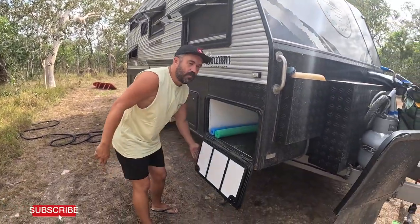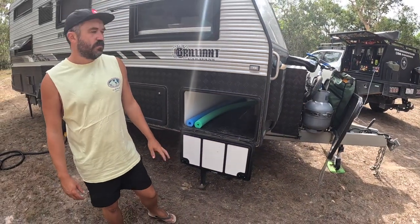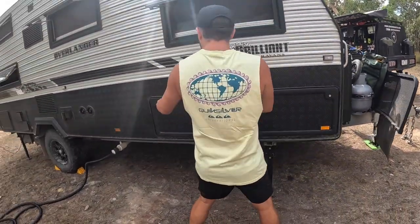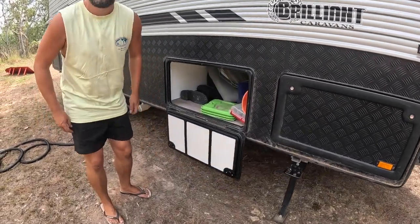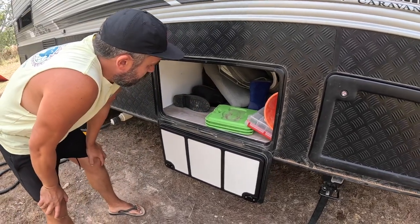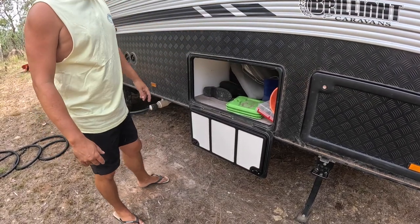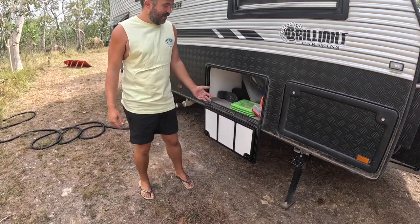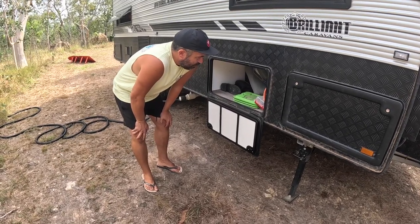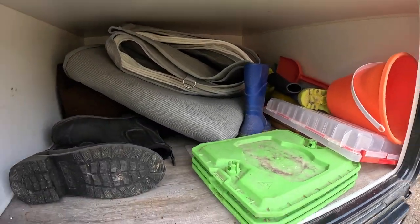Up the front on the other side of the barbecue, we shove the table in there and Eva's surfboard — that's all that lives in there basically, plus the trailer mate jack when we store it while moving. There's also a second tunnel boot that's under-bed storage — but it's not really a tunnel, it just stops about halfway down the bed. It's kind of a junk spot. We've got a camp oven, some shade sails, a blower, shoes, gumboots — nothing too exciting, really.